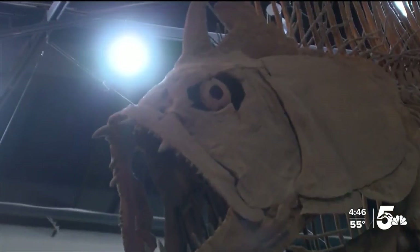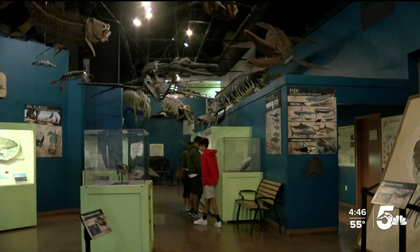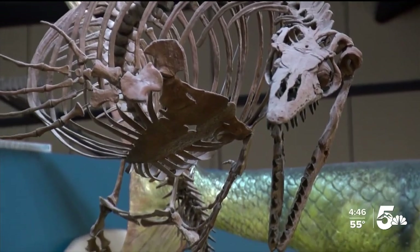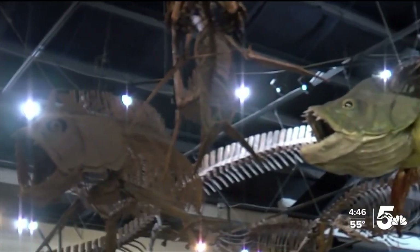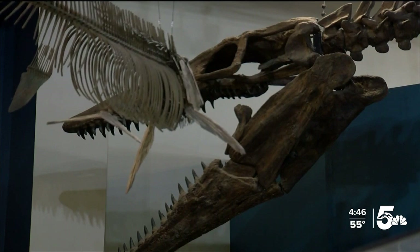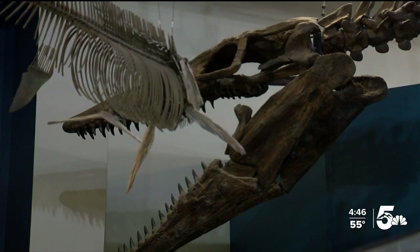We begin in the prehistoric ocean exhibit. Here, we're surrounded by ferocious fish and marine reptiles large enough to swallow a person. Some displays are downright scary, others enchanting, but thanks to Goddaris, all come with some incredible stories.